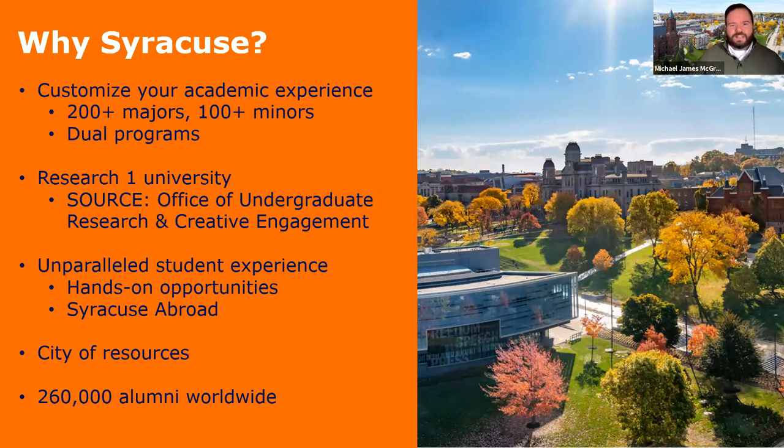Syracuse was founded in 1870, and in the last 150 years we really have been a leader in so many ways — the first school to offer a Bachelor of Fine Arts, really innovative when it comes to our programs in architecture, design, engineering, and so many other areas. You can really customize your academic experience, crafting a curriculum based on your needs and your interests, taking classes across the campus, and ultimately pairing a major with a minor to explore your interests academically.